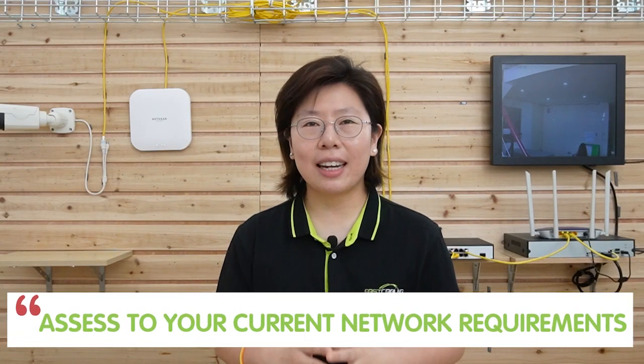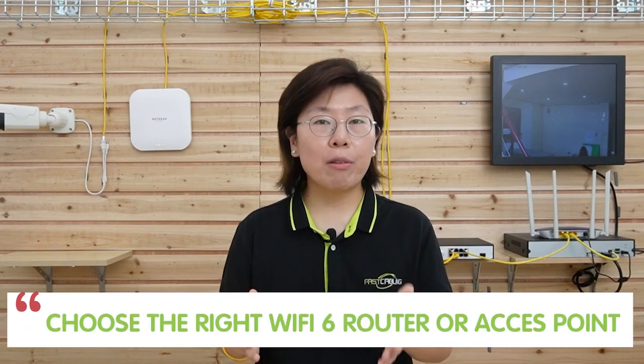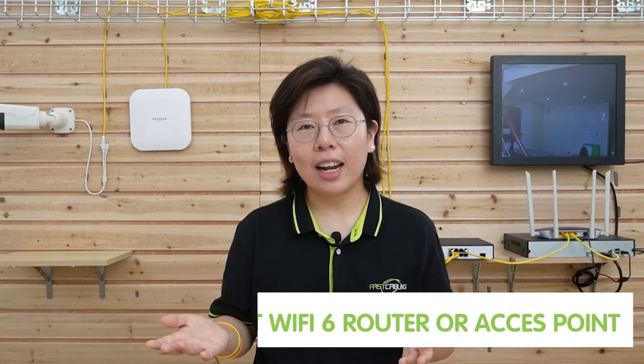With all the benefits of Wi-Fi 6, maybe you should consider upgrading. But before you do that, make sure you assess your current network requirements to determine if the upgrade is necessary. Also choose the right Wi-Fi 6 router or access point to ensure it supports the features you require, such as the number of connected devices or the coverage area. Thank you so much for watching, and I will see you next time!